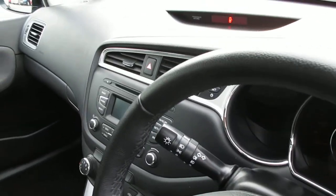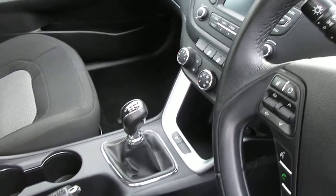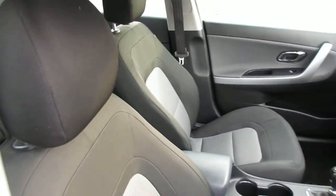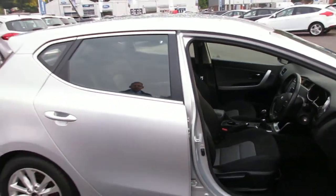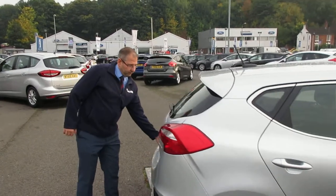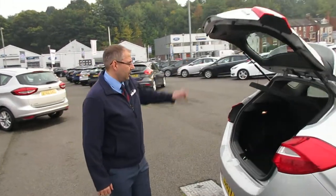As you can see, it's in excellent condition, with electric windows all the way around.